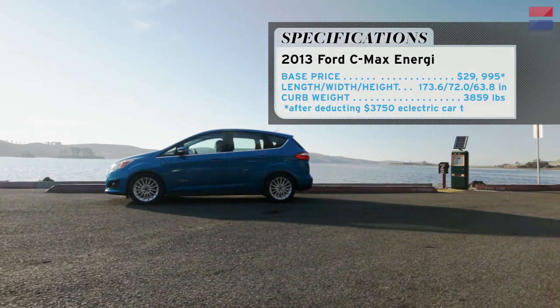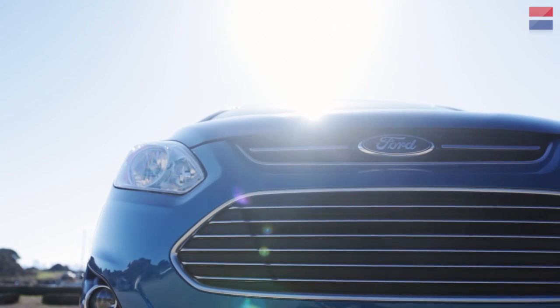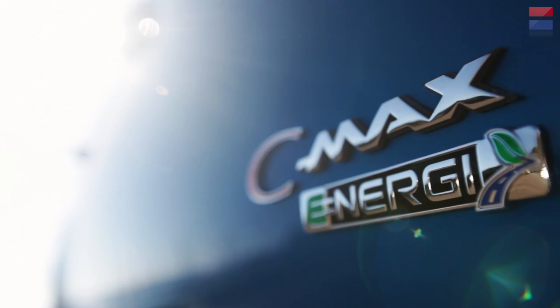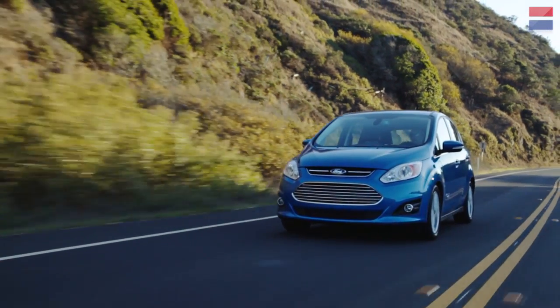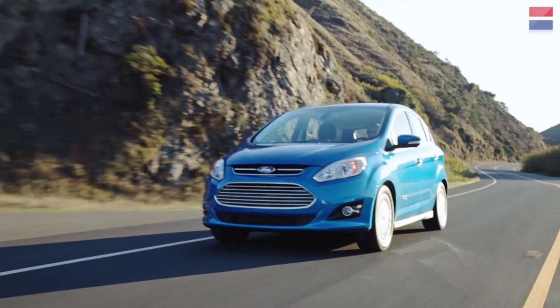The C-Max is also a hybrid in all of its forms in the US. There's a regular C-Max hybrid which is a conventional gasoline-electric powertrain that helps to improve fuel economy, and the C-Max Energy is a plug-in hybrid. It has that same gasoline and electric motor but there's a bigger battery, so you can drive about 20 miles on pure electric power.